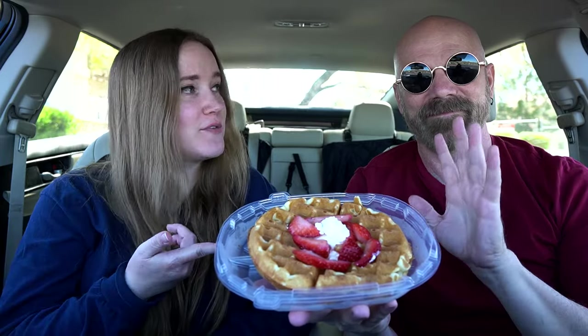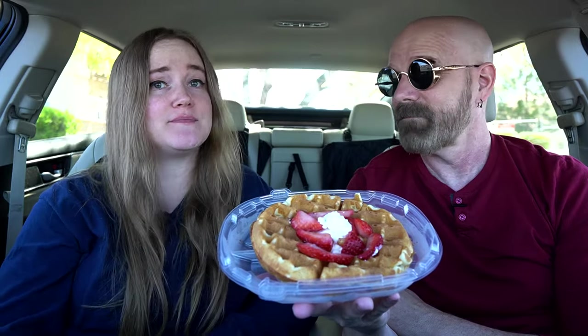Welcome back everyone. I'm joined by Freaking Reviews. Hey everybody. And we are going to try the strawberry cheesecake Belgian waffle from IHOP. It's a new addition. Sounds good.